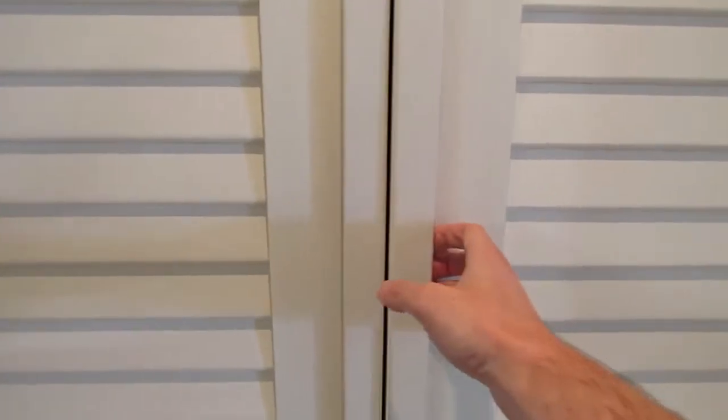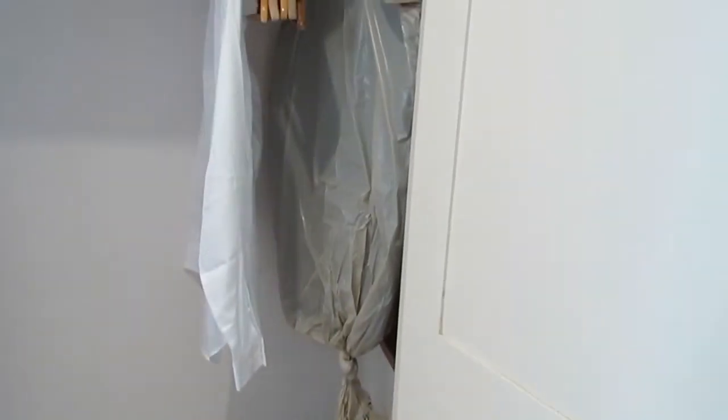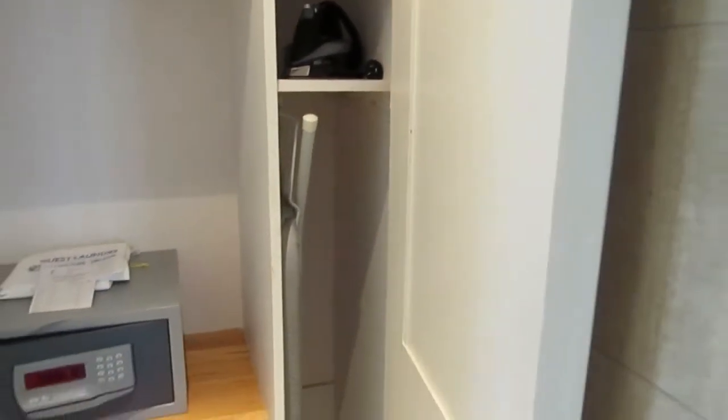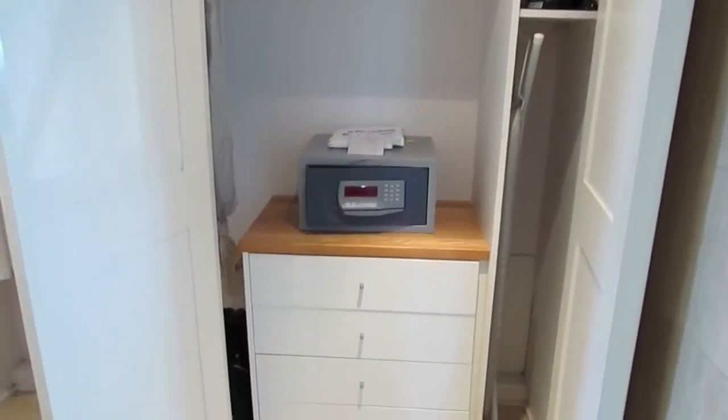Here is the closet — I have some of my stuff hung up already, got my suit hung up for my friend's wedding. There are robes in there, and on this side there's more closet space. An iron and ironing board are in there, a hair dryer is on top, there's a safe, and a few more drawers in the closet.